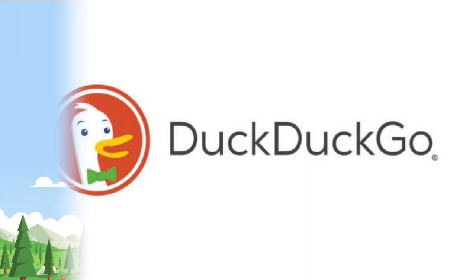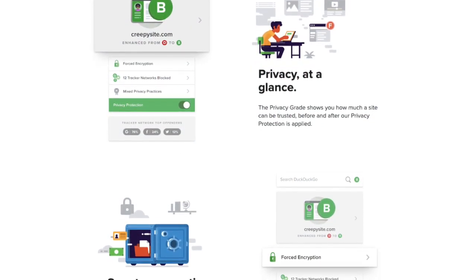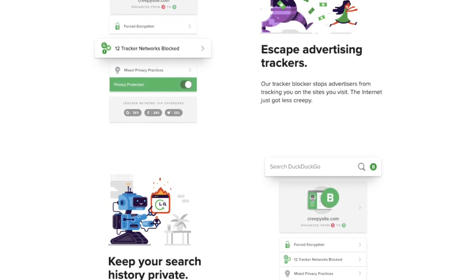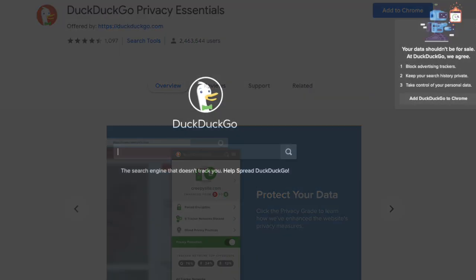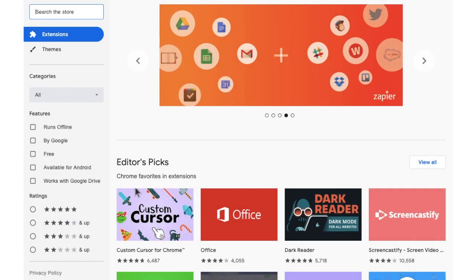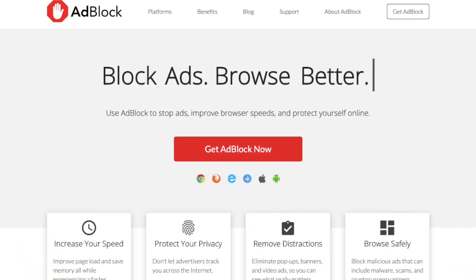DuckDuckGo, famous for its anonymous search engine, also has a Chrome extension available. DuckDuckGo Privacy Essentials has tracker blocking, private search, and smart encryption so that your online data is more private by default. Their privacy-grade service shows how much a site can be trusted and will force sites to use encrypted connections when available. DuckDuckGo stops advertisers from tracking you on the sites that you visit, and of course their search engine is inbuilt, which never tracks your searches. There are also a few other extensions worth mentioning, such as Disconnect, Adblocker, and ScriptSafe.